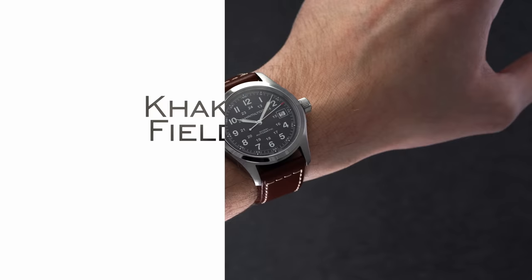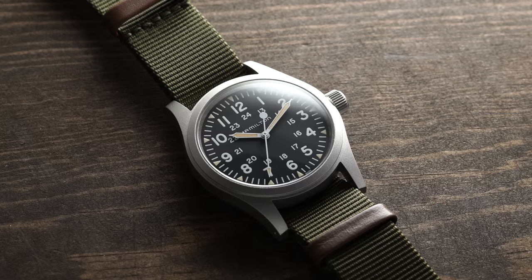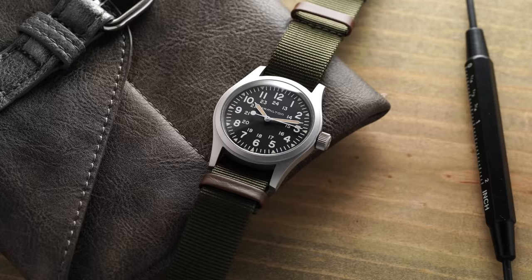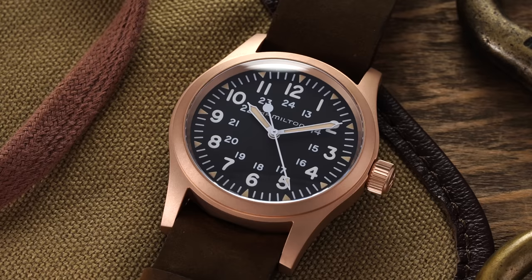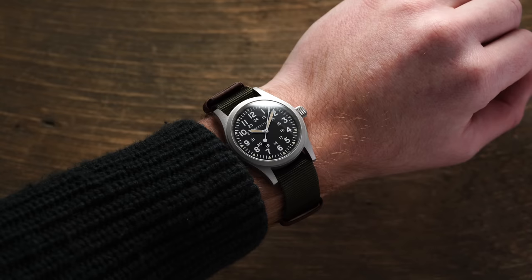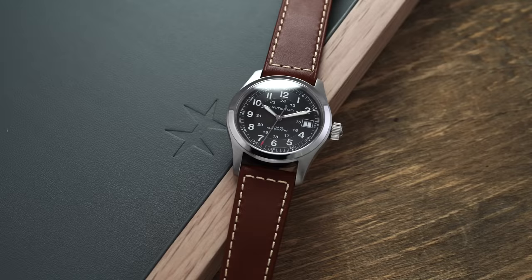As the modern field watch concept solidified in World War I, Hamilton supplied more than a million watches during the Second World War. Today, Hamilton is responsible for what is pretty definitively the best entry-level Swiss field watch, with the manual-wound Khaki Field Mechanical at $500 in a variety of colors, now also available in bronze. For those wanting something with a more modern look, you'll probably favor the Khaki Field Automatic, which offers 100 meters of water resistance and drops the faux lume.